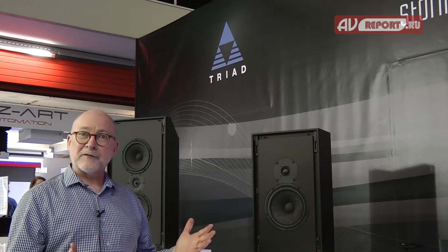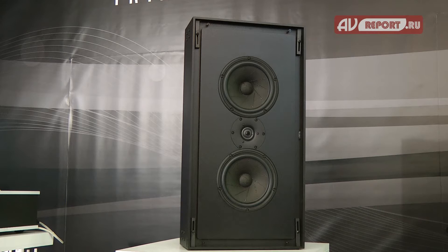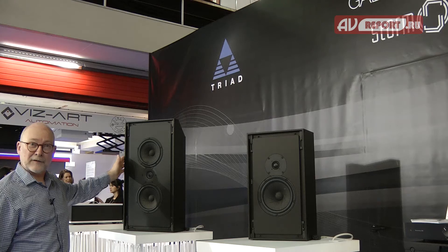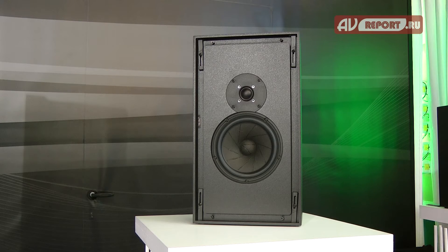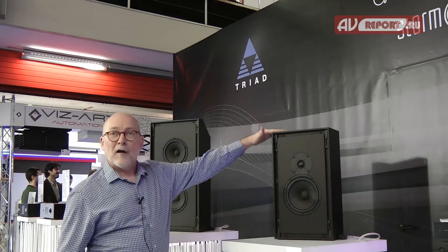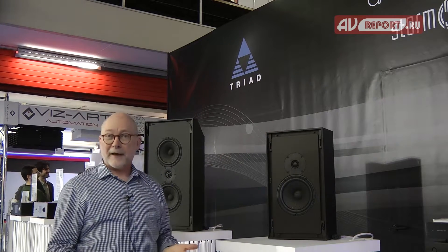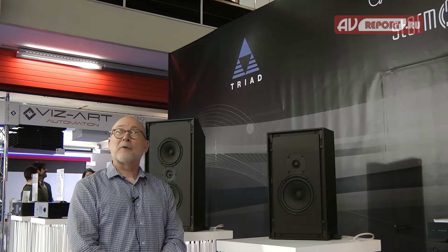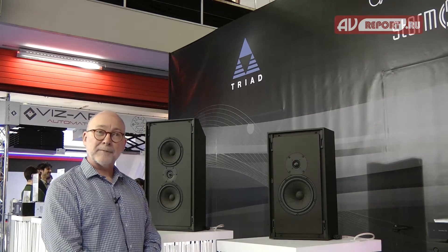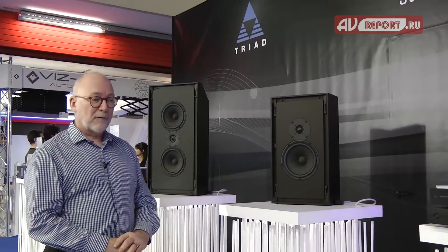The audio system that we're demonstrating has three front channels — in this case the Gold Monitor. Three Gold Monitors are along the front. All of the effect speakers are Gold Mini Monitors. At the listener level we have four Gold Mini Monitors as the side surrounds and two as back surrounds. We have four Platinum Subwoofers — 18-inch subwoofers, each driven by a 600-watt rack amp.